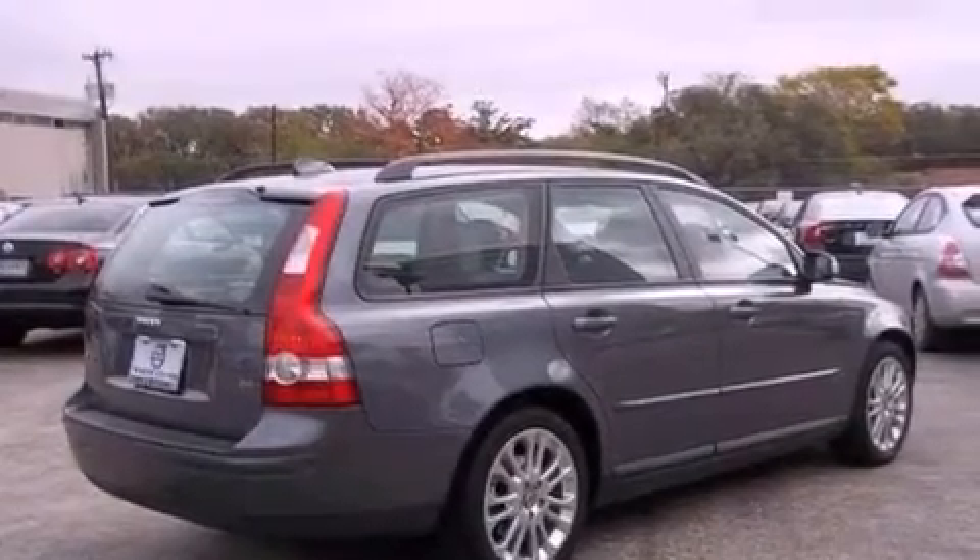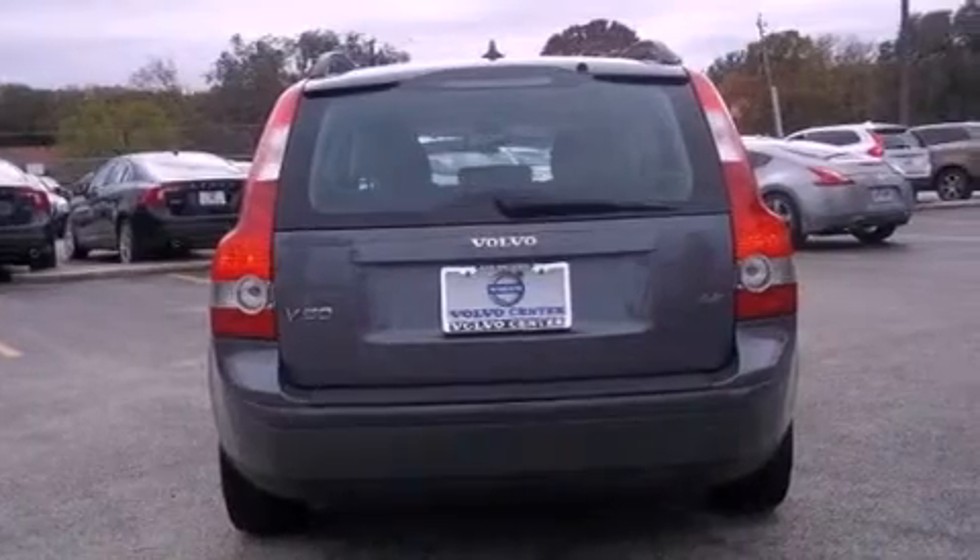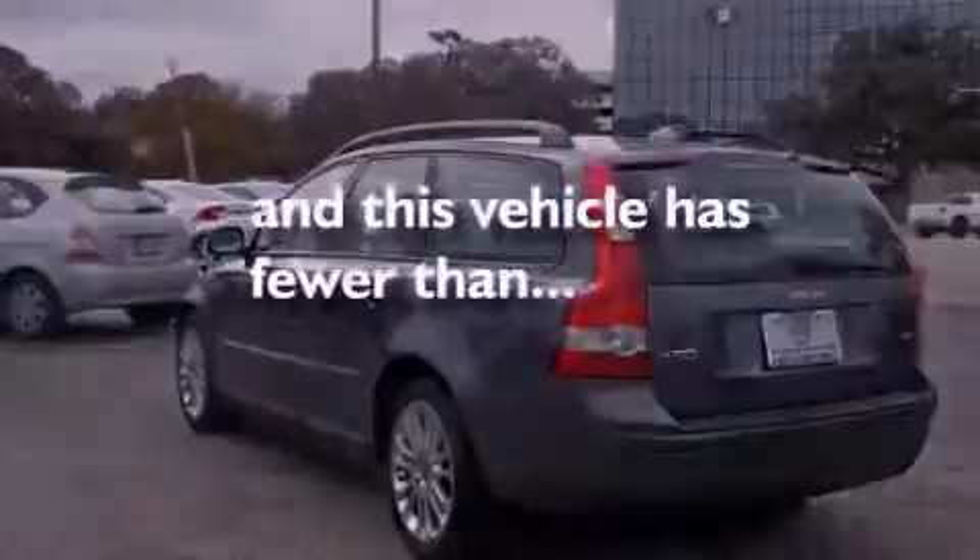All of the following features are included: the Sport Package, a power driver's seat, leather seats, variable valve timing, halogen headlights, and this vehicle has fewer than 43,000 miles on the odometer.